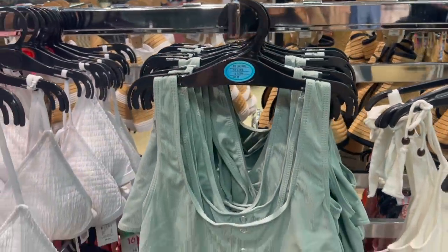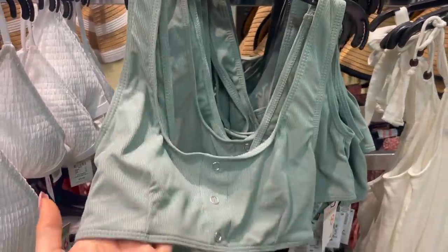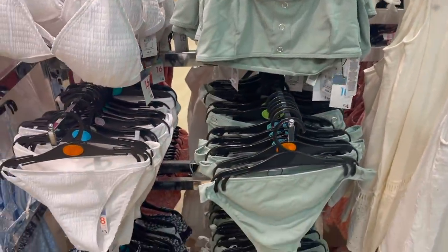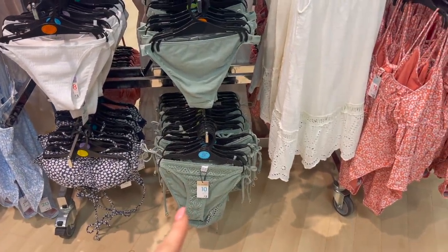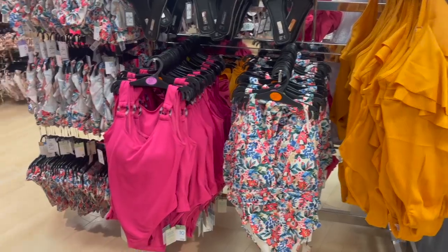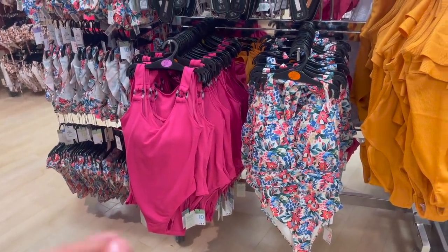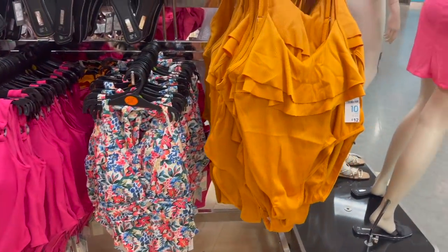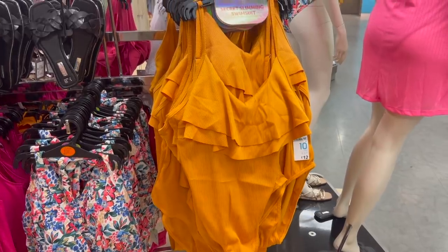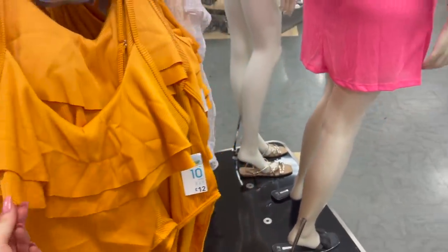Then we have this set — only £4 for the top in a lovely sage-y colour, and the matching bottoms down there as well. There are also crochet-style bottoms for only £3. Some more swimwear sets — a hot pink swimsuit for £12, a floral one for £12, and a mustard one also £12 with frill detailing and a nice ribbed fabric.